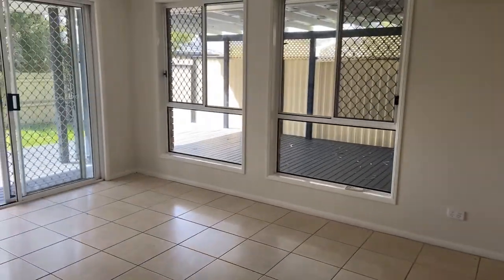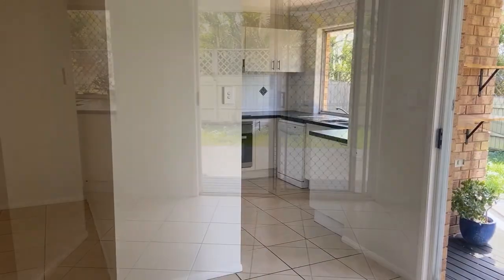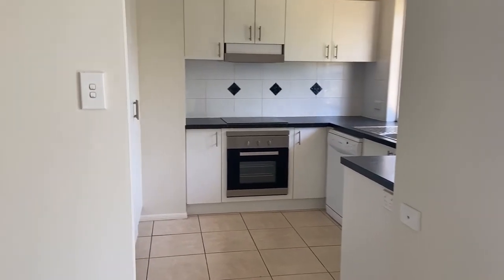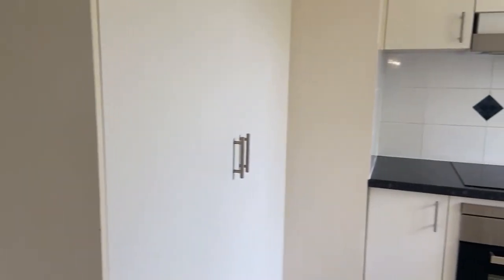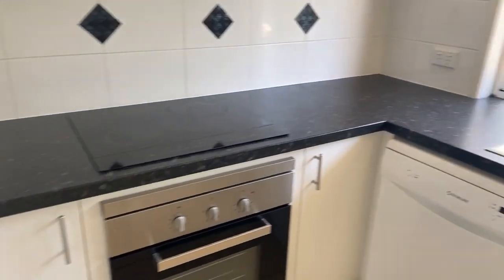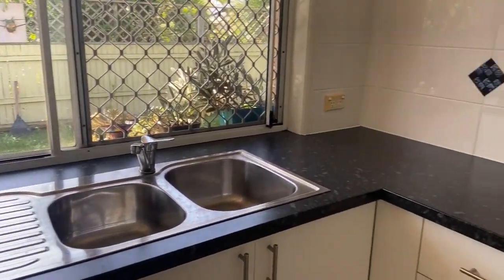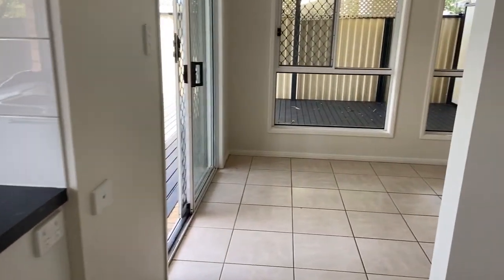We'll come through the lounge, living and dining area and have a quick look at the kitchen. The kitchen has also been renovated — there's a lot of storage area here, big pantry cupboards, and room for a double fridge. We've got hot plates and an oven with a dishwasher as well. It's quite a nice outlook — you're looking straight out to the garden. The benchtops have all been done, so really your two most expensive areas, the bathroom and the kitchen, have been done in this place.